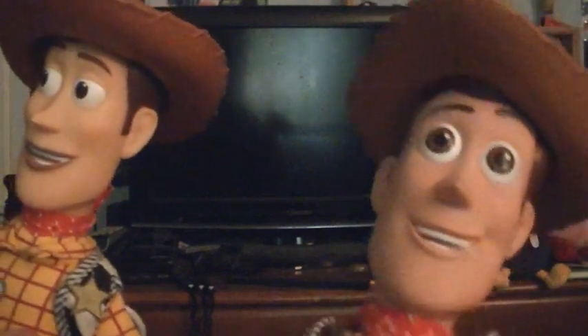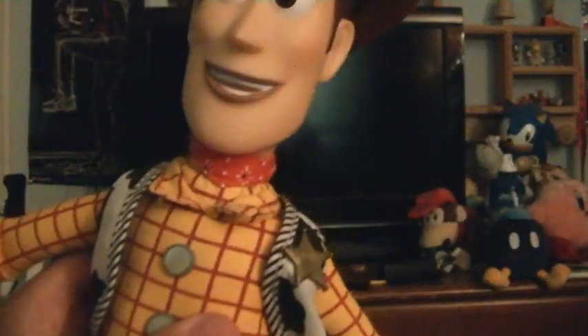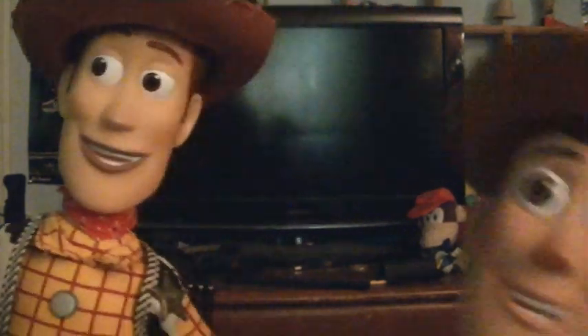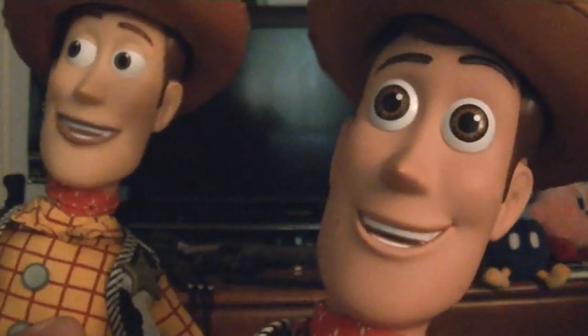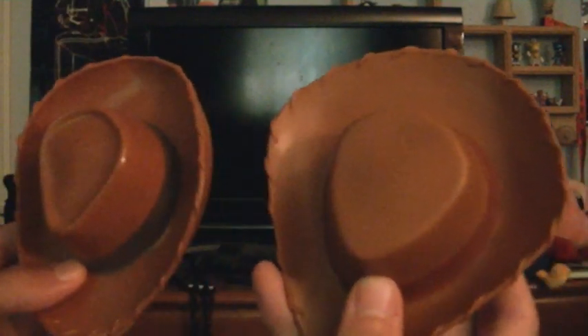If you look at the facial expression on this one and on this one, you can see the pink lips whereas this one is more flesh-colored. The eyeballs are bigger on this one than on this one.